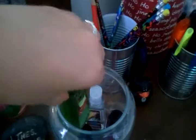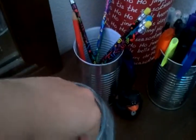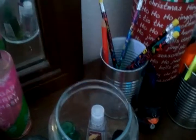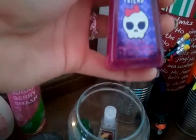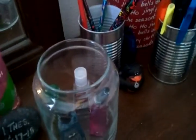Here are all these Bath and Body Works scents: I love s'mores, apple harvest, yummy mummy marshmallow, marshmallow, and a ghoul friend — very scary. I also have one in my purse and I'll show you guys that in another video.